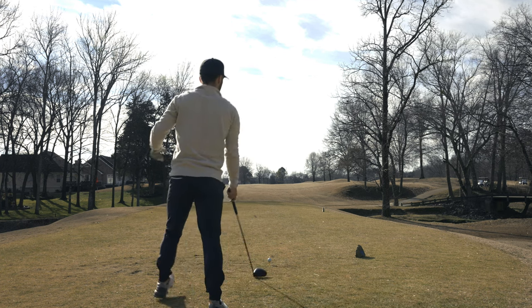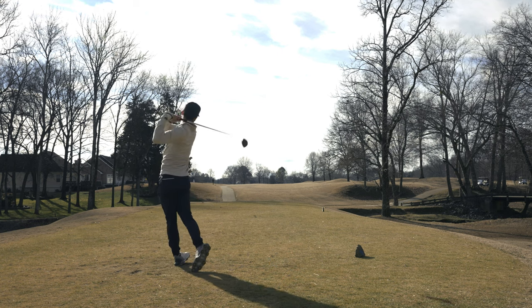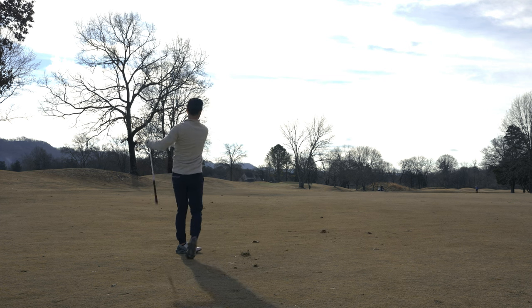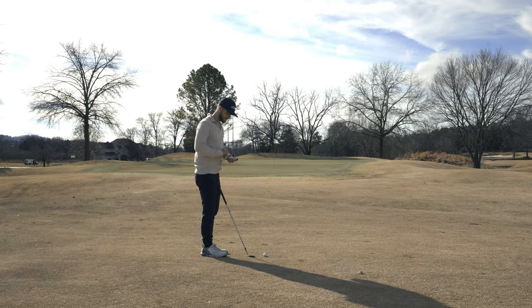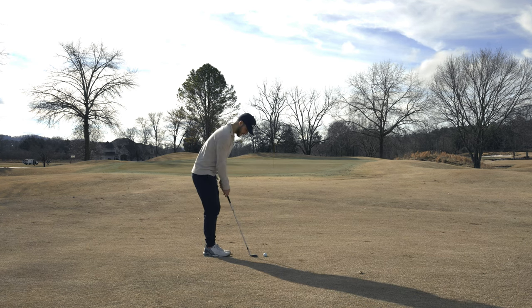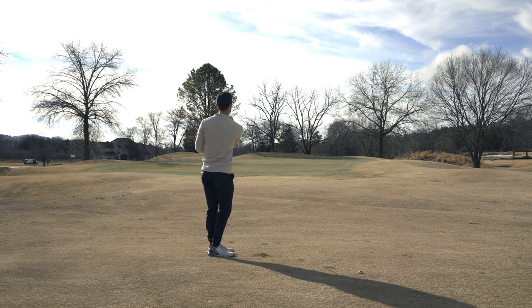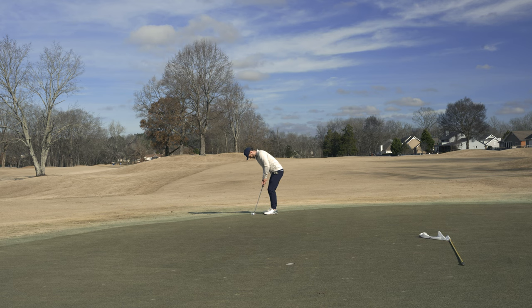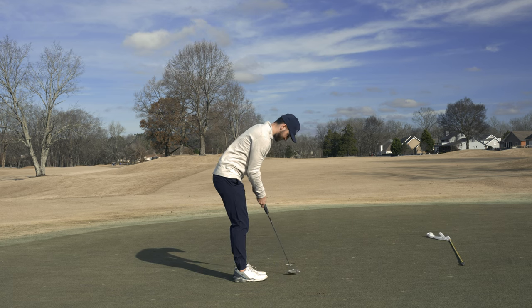We haven't had a breeze all day until we got to this hole — of course it's in my face on the long par four, making it a little tougher. Going to put a pretty firm swing on this ball. That went so far right — we have our first real tester. I kind of rushed that second shot simply because I hit it into another fairway and didn't want to hold those guys up. So I've got to get up and down now. I'm going to fly this just onto the edge of the green. Oh my goodness — I needed another three inches. That was a really good putt, gave it a chance. Tap-in bogey.